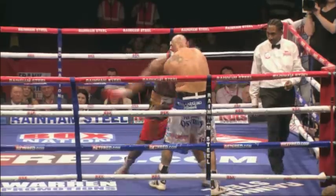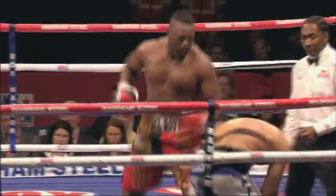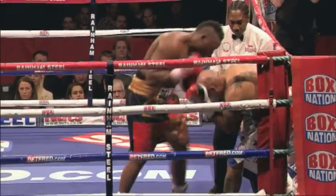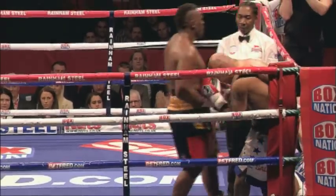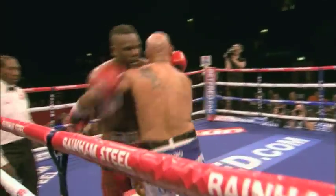Cesaro getting into range. Cesaro finding the target. Good left hand from Cesaro. He's waved it up. He's stopped it. He's stopped the fight.